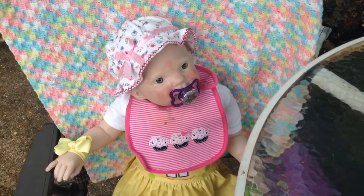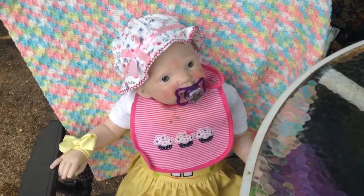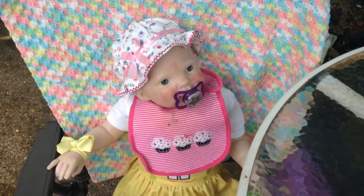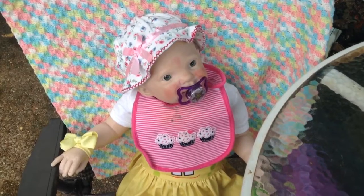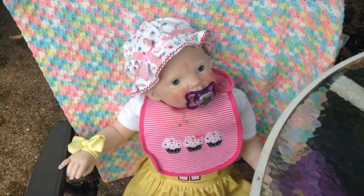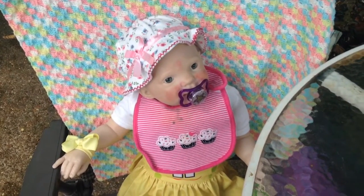Hey guys, it is Harley and I, and I came here to do a haul today. We came outside to record the haul and I have the stuff out here and everything, and it started raining. I don't know if you can hear the rain in the background, but it is raining out here.